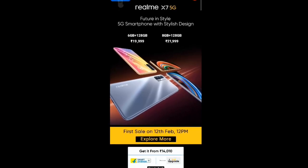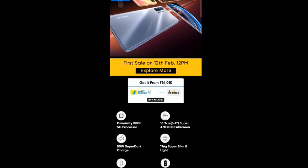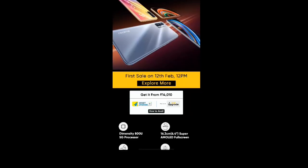तो दोस्तों इसके अंदर यह जो दो कलर दिए हैं — एक तो पिंक वाला है और यह थोड़ा सा ब्लू वाला है। तो दोस्तों यह फर्स्ट सेल 12 फरवरी को बारह बजे होने वाली है, तो दोस्तों आपको इंतजार होगा इस मुवदि का।